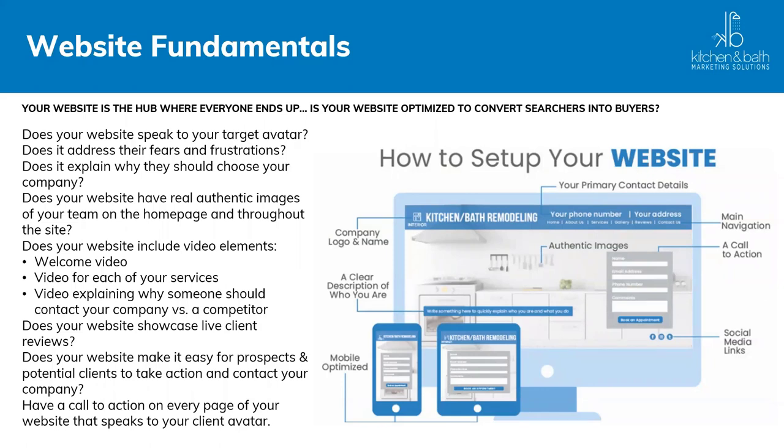These are elements you need to have above the fold — that is the area when anyone enters your website for the first time before they have to scroll. Ensure that you have primary contact details, your company logo and name, a clear description (it doesn't have to be longer than a sentence), your main navigation, a call to action, social media links, and mobile optimization. If you have all of this in the site, whether new or newly optimized, you're ahead of the game.